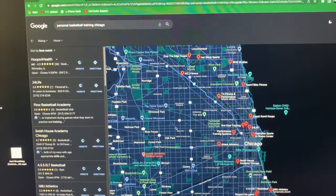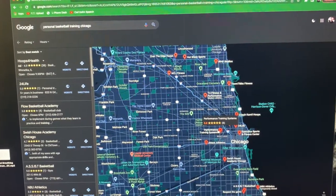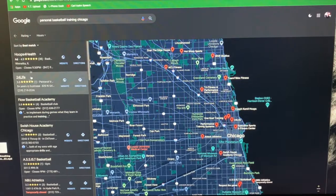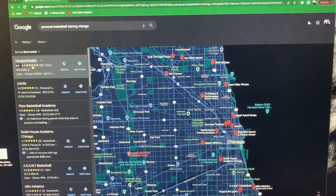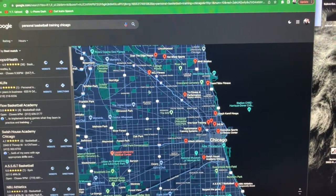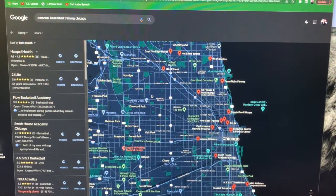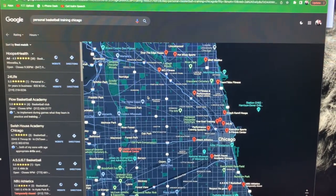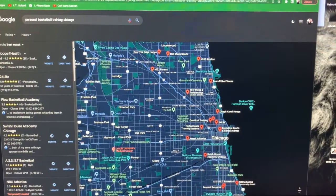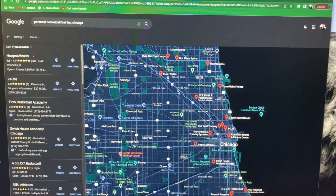You can see these people already have it — they're already on the map. One thing that's really important is you want to get a lot of reviews. If you have a lot of reviews, that's going to help you, because if people click on the reviews and there's nothing there, it doesn't look like a real business. This helps you get so many new clients. You can get ranked on the first page of Google — just go to Google My Business, set that up, and your website will pop up.